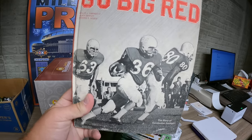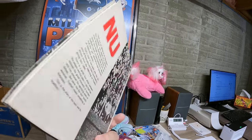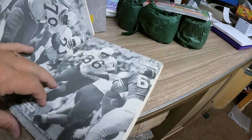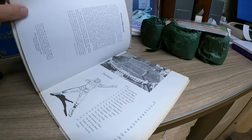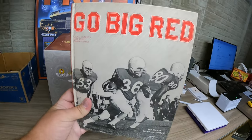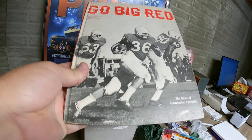Then we have this book — Go Big Red Football, The Story of Cornhusker Football, from 1966. It sold for $10 and, interestingly, it is not going to Nebraska — it's going to Kentucky. That's the third Kentucky sale today.